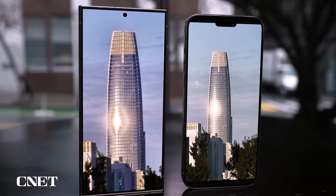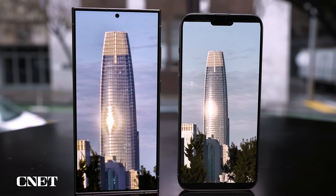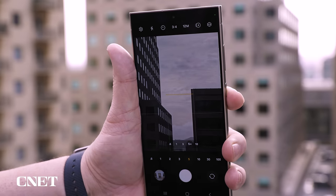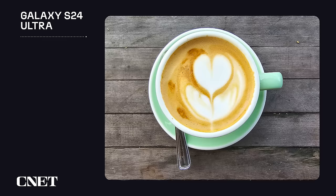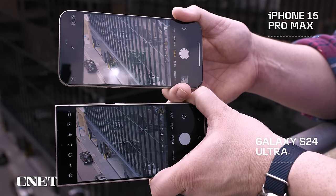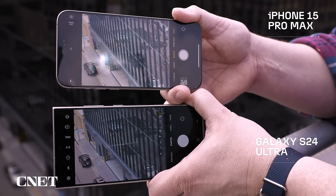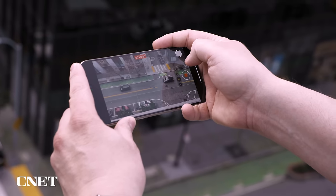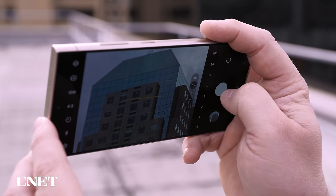Both Apple and Samsung use the main camera's higher resolution sensors — and Samsung also uses its 5x telephoto camera — to combine pixels for brighter photos with more detail and less image noise. In terms of shooting experience, I have to shout out the S24 Ultra's new screen, which is far less reflective than the iPhone's. The Ultra's display feels more immersive because I don't see as much glare when I'm taking photos.